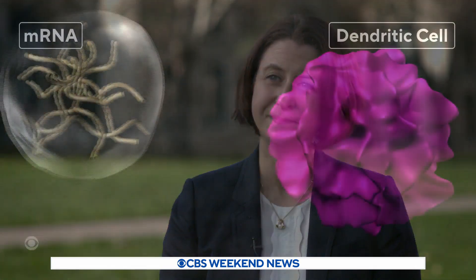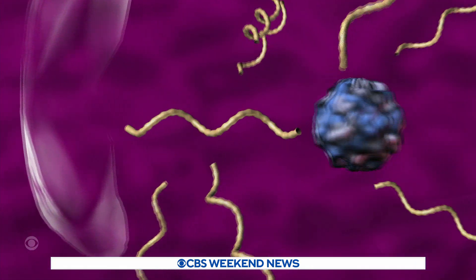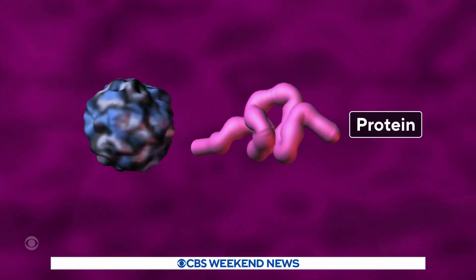They kind of work like a Trojan horse. The cell says, "I recognize you. You're fatty. I'm fatty. Come on inside." That's right. The mRNA tells the cell to make a protein that triggers an immune response to the coronavirus, so the body recognizes the virus if it ever shows up.